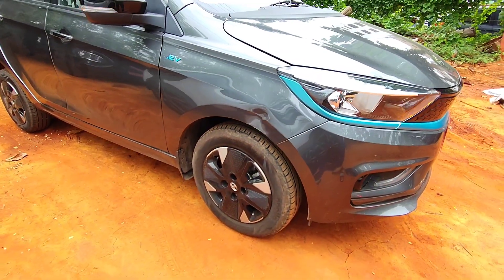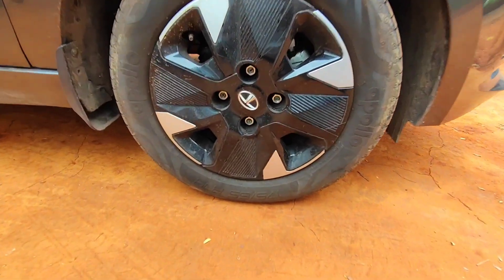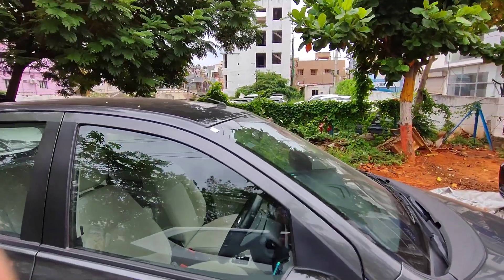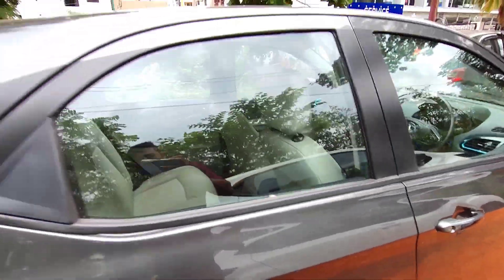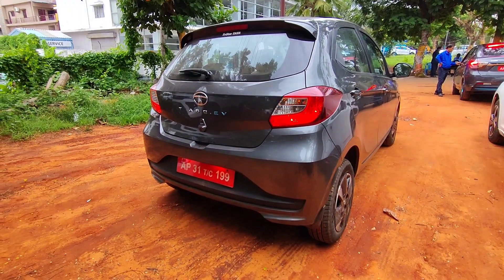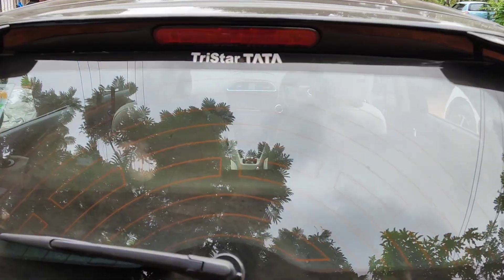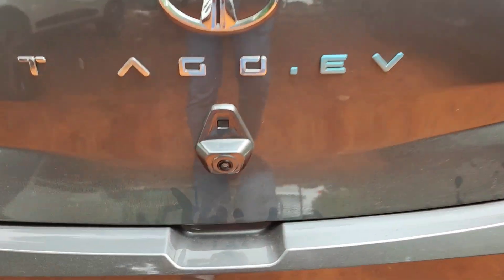Moving to the side, you get EV badging on the fender and a steel wheel modified to look like an alloy. The tyre size is 175/65 R14. The outside rear view mirrors are finished in piano black with an integrated turn indicator. From the rear you get a spoiler on top, halogen tail lamps, a rear wiper, rear defogger, a high-mount stop lamp, and the reverse parking camera.